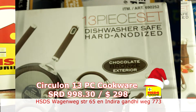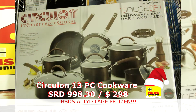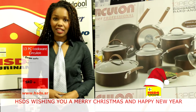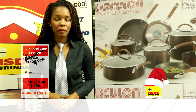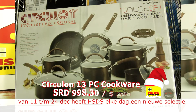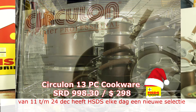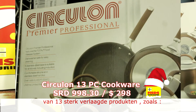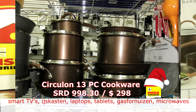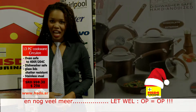De Circulant 13-piece cookware set kan allemaal in de oven — elk onderdeel is ovenveilig. De verschillende deksels van deze cookware set, die van glas zijn gemaakt, zorgen ervoor dat je je voedsel kan bekijken terwijl het aan het koken is. Ze zijn hittebestendig, dus helemaal geen kans op barsten. Koop deze op www.hsds.sr. De Circulant cookware set — ook tijdens kerst — HSDS altijd lage prijzen.